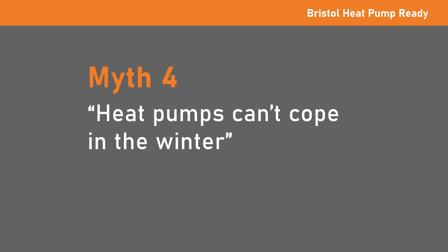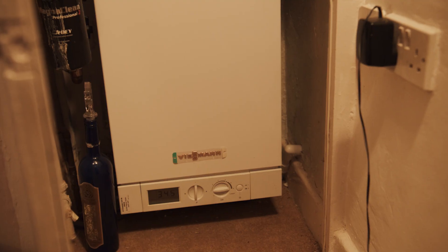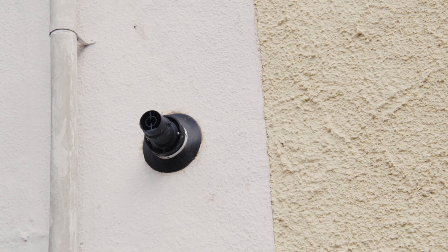Myth: Heat pumps can't cope in the winter. Air source heat pumps are designed to work in temperatures as low as minus 25 degrees Celsius, and they are common in many countries in Europe that are significantly colder than the UK. They will still be twice as efficient as a gas boiler or direct electric heating when the temperature drops below zero.